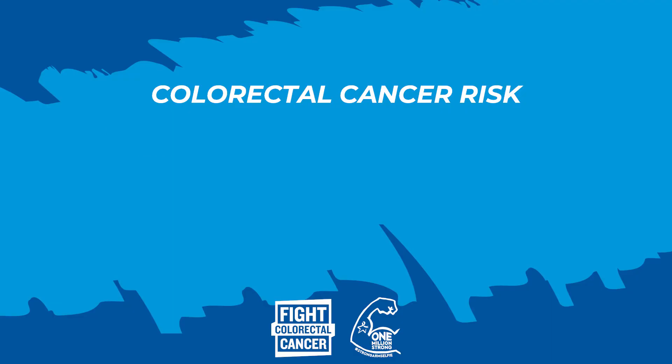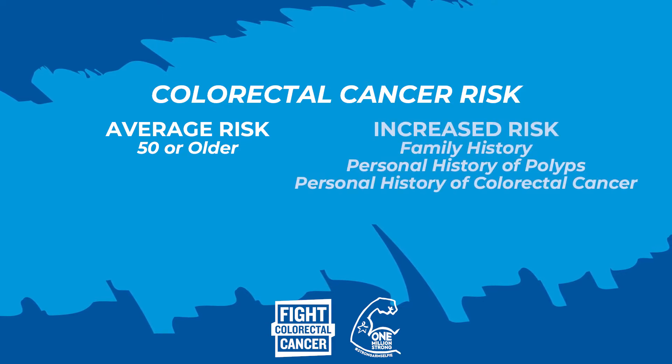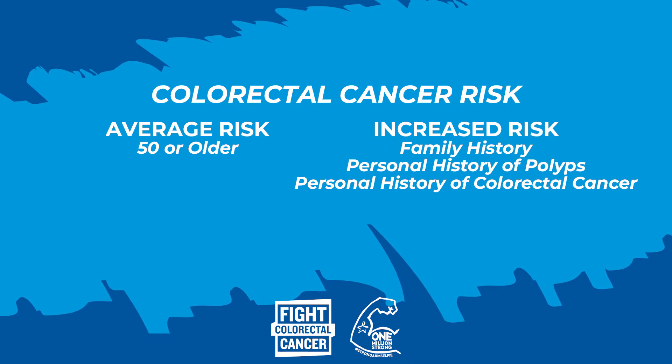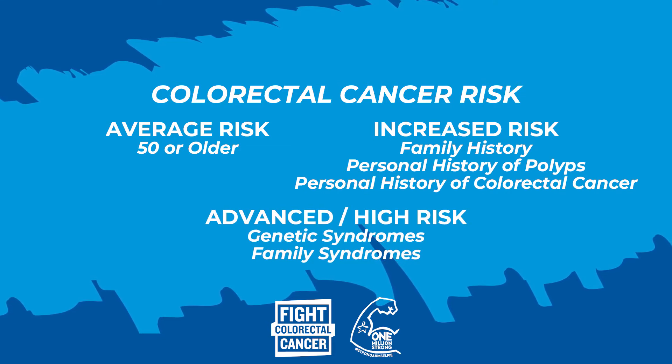Colorectal cancer is one of the only truly preventable types of cancer. Everyone age 50 and older should be screened for colorectal cancer — that's the average risk category. Those who are at increased risk have a family history or personal history of polyps or colorectal cancer. Advanced risk and high risk also include people who have genetic syndromes as well as family syndromes.